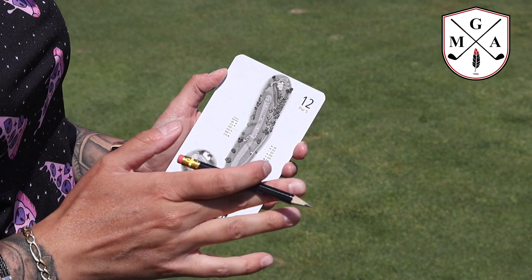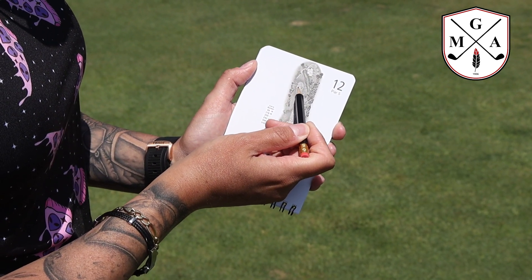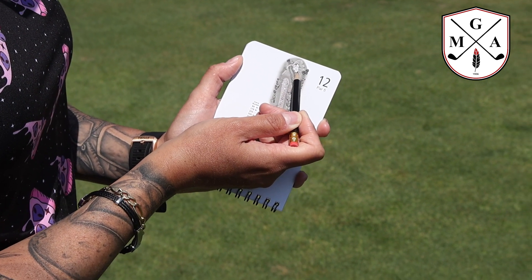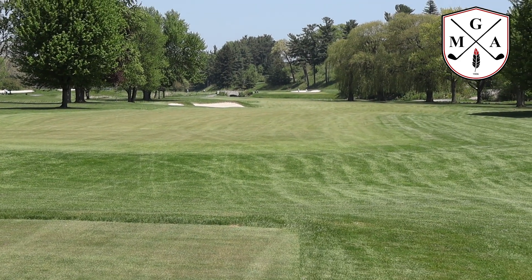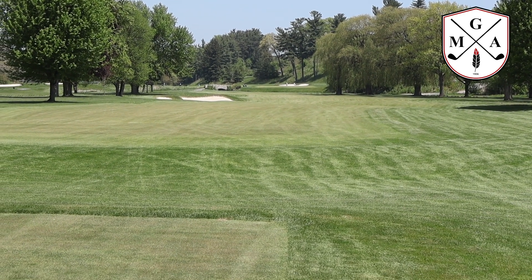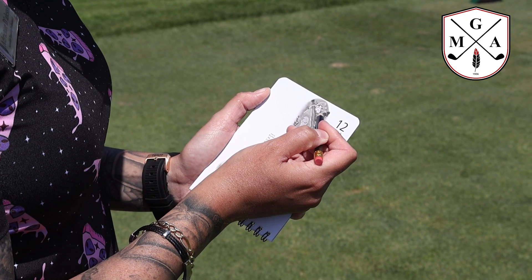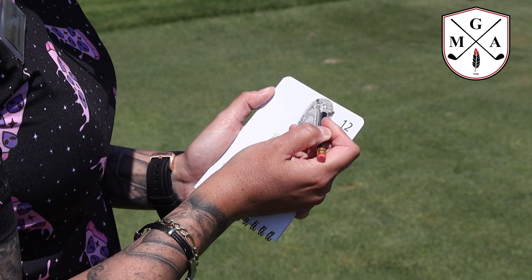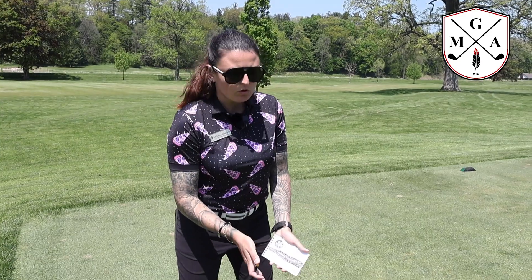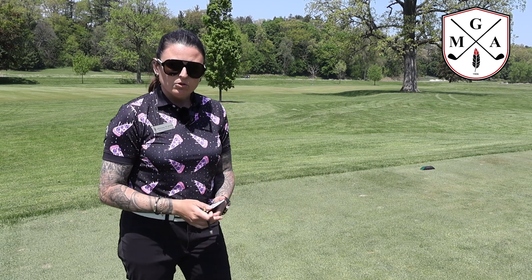One other suggestion: try to favor the left-hand side, especially if the pin is on the right-hand side. Today the pin is in the middle, so you do have a fair bit of green to work with. But always try to favor that left-hand side — it does tend to get a bit shorter on the right-hand side, and there's a lot more green to work with on the left. Always use a club that you're most confident with, one that you can stand over and know it's going to go a little bit further but swing with full confidence.